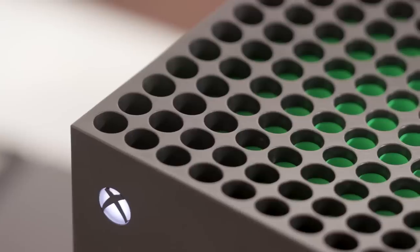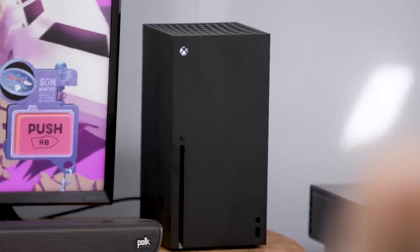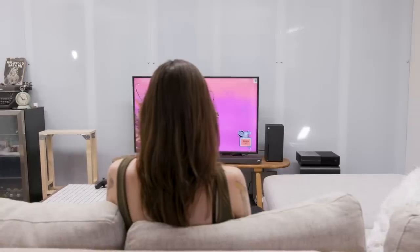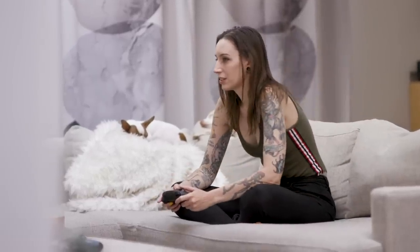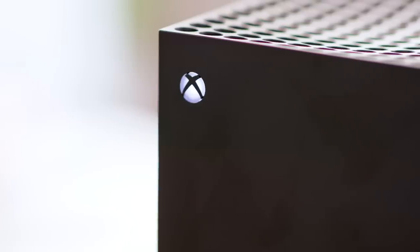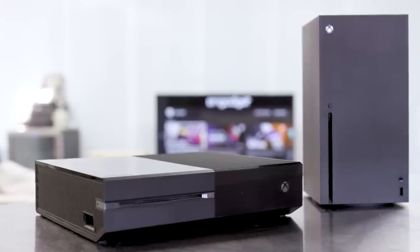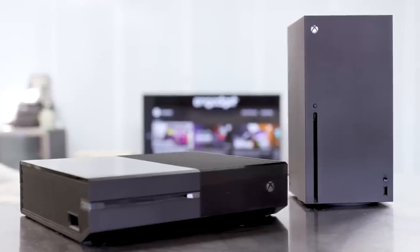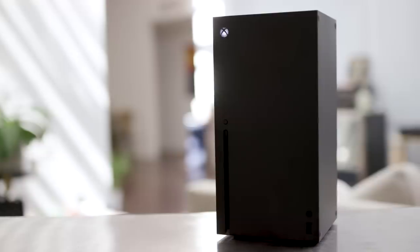The Xbox Series X is Microsoft's top-of-the-line next-gen console, and this is our first good look at it at home, actually plugged in. As with each new console generation, Microsoft promises this one is faster, more powerful, and prettier than the Xboxes that came before — and so far that's entirely accurate. But this new system has a few features that deserve extra attention before launch day on November 10th.